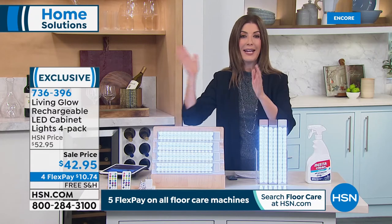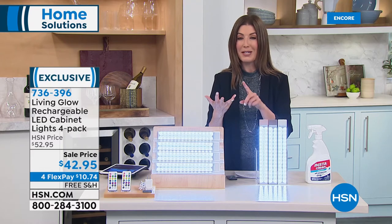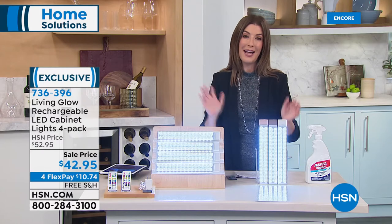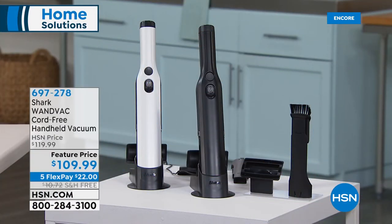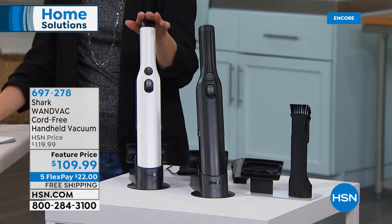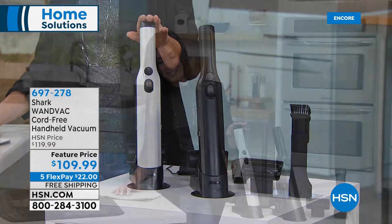Now we had some fun over the holidays — I hope you made a mess, because you know it's a great party when there's a big mess left behind. Well, the Shark Wand Vac is here to the rescue. I own this, I love this. It is by far our number one best-selling cord-free handheld vacuum here at HSN. It sells out quite frequently, so if you see it, it's right now in stock. It's available at this feature price of $109.99 — you can choose the black or the white. It is very sleek and very modern.